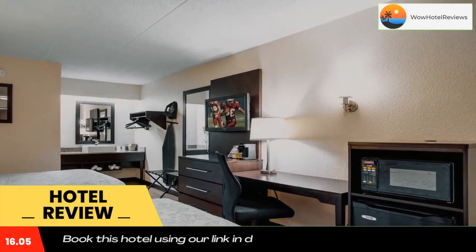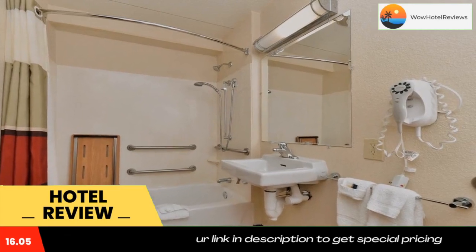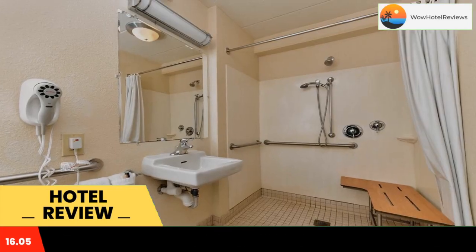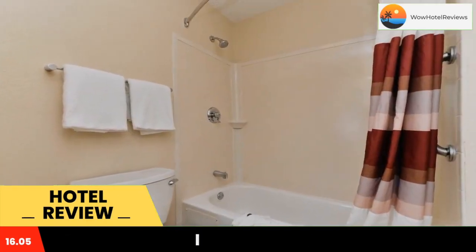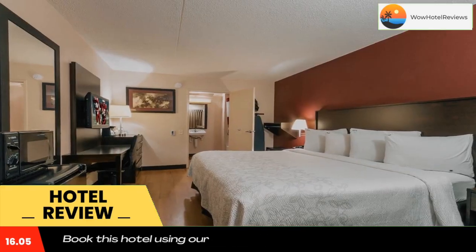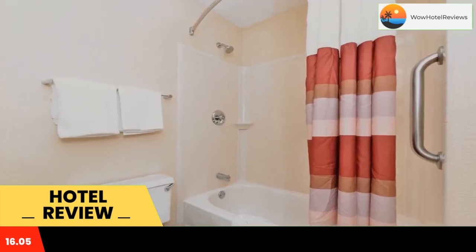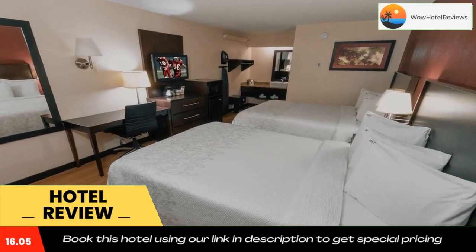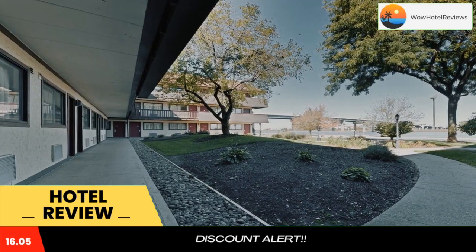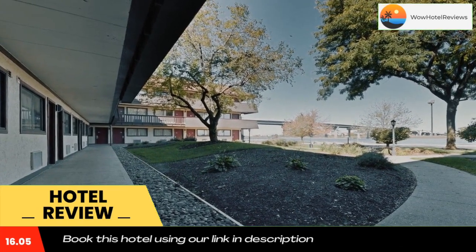Located in Secaucus, New Jersey, with views of the Hackensack River, Red Roof Plus Plus Secaucus Meadowlands is two miles away from Meadowlands Exposition Center. It offers complimentary Wi-Fi and is 100% smoke-free. Each room includes a workstation, HD flat screen TV, ironing facilities, and a hairdryer. Free local calls can be made from every room.